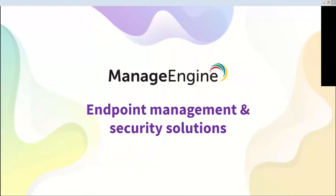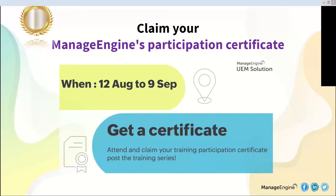From the ManageEngine family, we would like to extend our warm welcome and sincere thanks to all our customers, partners, and users who are interested in our solution. Endpoint management and security is one of the main focus areas of ManageEngine. From this webinar series, we are providing all our attendees a participation certificate for each session. If you attend the entire series, you will be offered a UEM certificate for participation. You can get in touch with our chat team to know more about this.